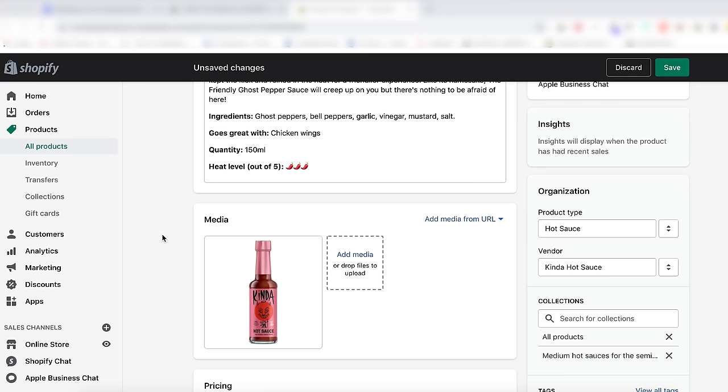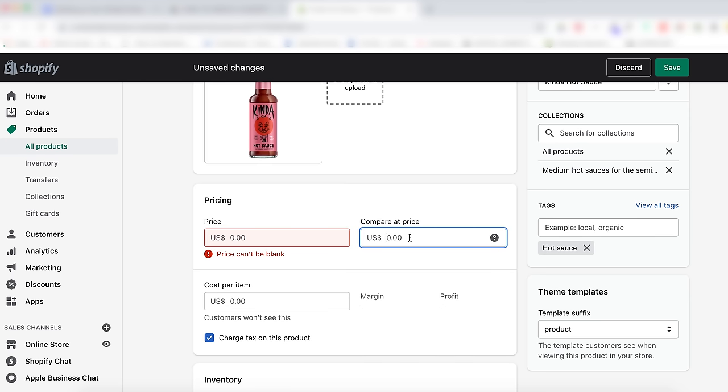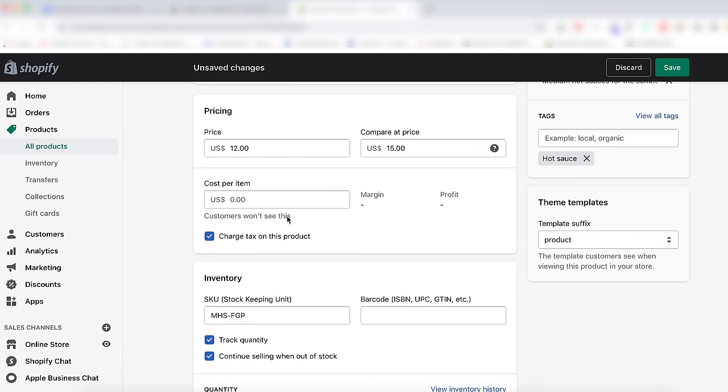Now it's time to add a price. This hot sauce is going to be priced at $15 — this is what they'll pay at checkout. If you're having a sale, put the original price in the Compare At section and the reduced price in the price field. The customer will then see the original price crossed out and the new sale price. The cost per item allows you to track the cost of goods you're selling. If you're on the Shopify plan or higher, you'll be able to produce reports to track your profit margins. Click Charge Taxes on the products that are taxable.